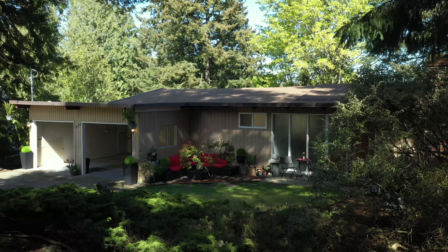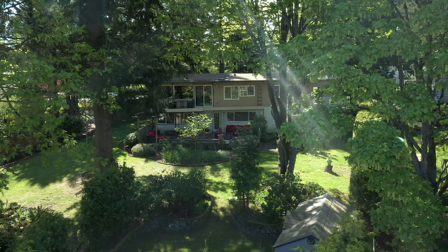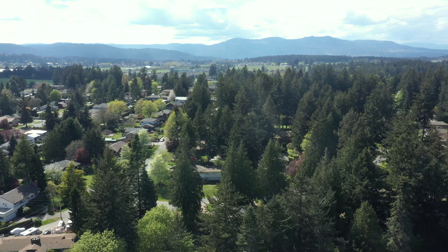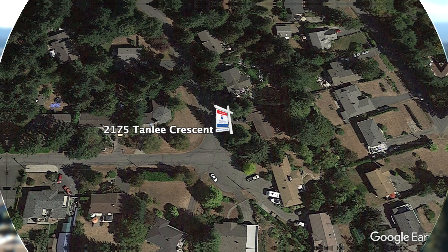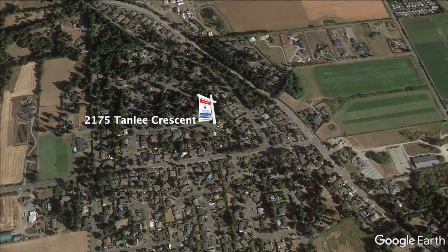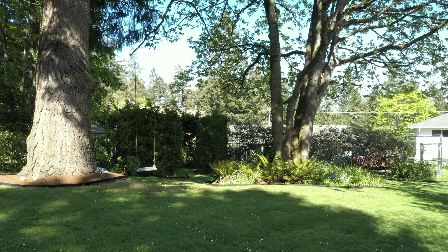Welcome to 2175 Tanley Crescent, a beautifully renovated family home on a breathtakingly manicured 0.37 acre lot in the Saanicheton area of Victoria, BC. You will love being so close to everything here including great schools, parks, trails, marinas and beaches, and still be secluded on your own breathtakingly manicured 16,000 square feet of paradise.